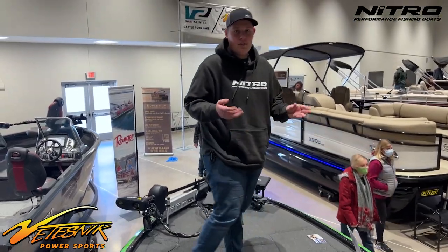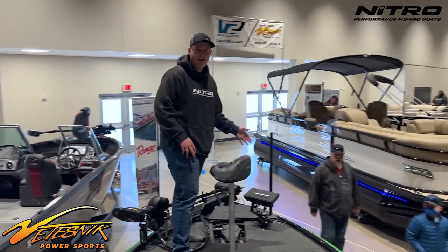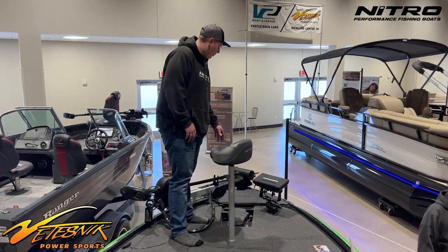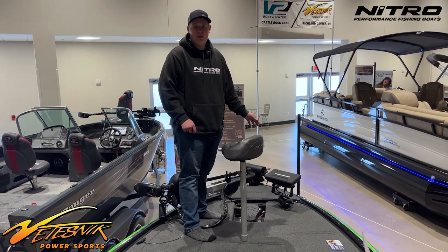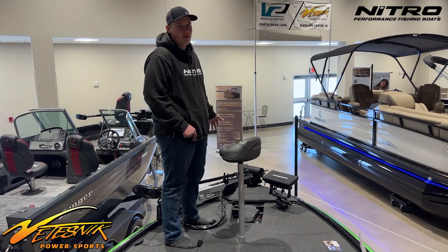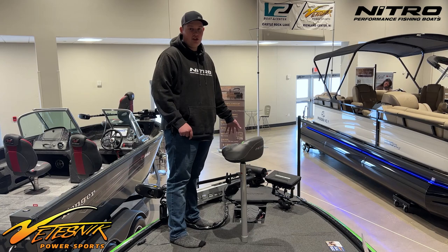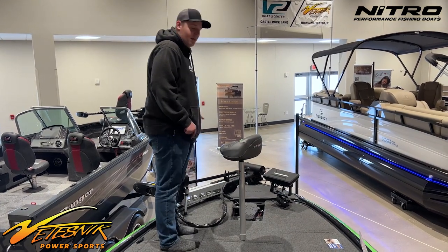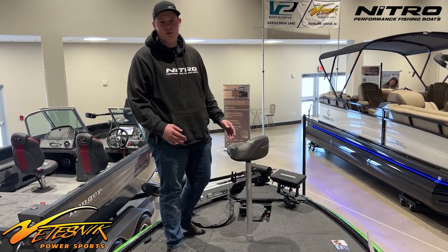Now let's talk about the graphs I'm putting on in the front. I have a Solex 10 in the front here. This graph is going to be stack mounted with a Garmin 106 SV with LiveScope, and my Solex is going to be running 360 imaging. This is a 36 volt Alltrex trolling motor, so we have three batteries just for this trolling motor, and it has the mega down imaging on it with iPilot link and all that other cool stuff.